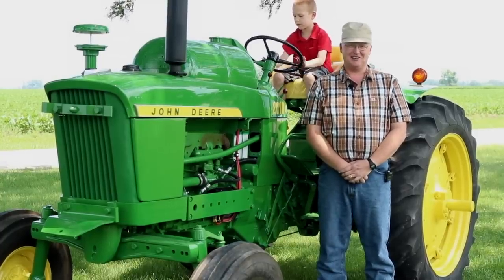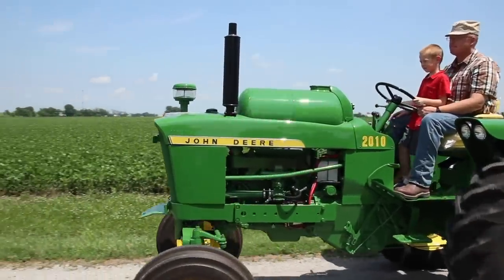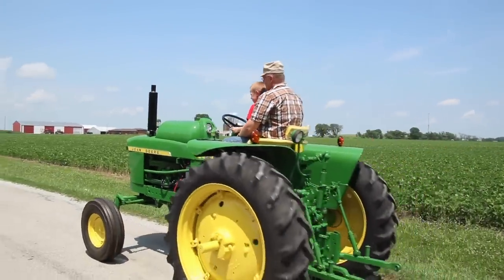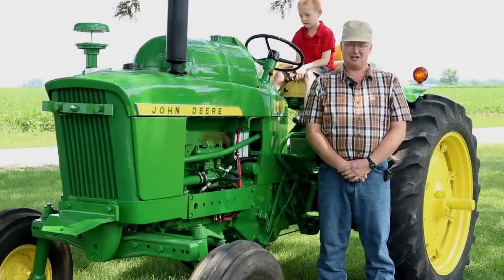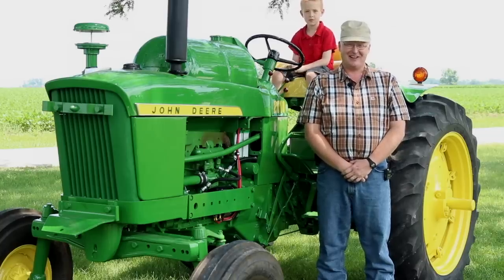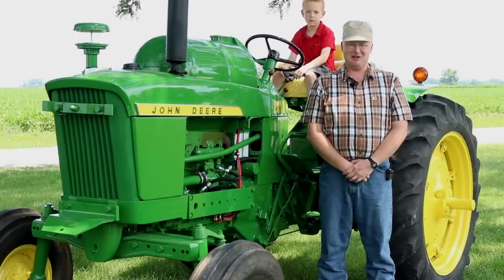Quite a few years before that I'd talked to Kent Jansen about restoring a tractor for me. He said they had quite a waiting list. One day he called me after I had torn it down and said my name was coming up on the list. I said the tractor I originally mentioned — I think maybe now I'd like to do this John Deere 2010. His words were, 'Well, I'd have to look at it, but are you sure you want to do a 2010?' He said they don't have the best reputation. I said, I understand, but let's do it.